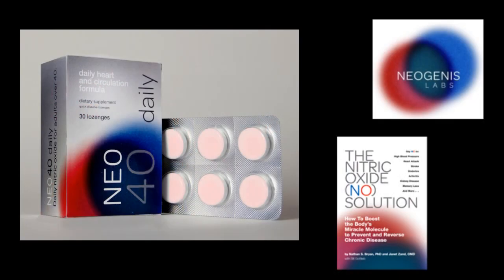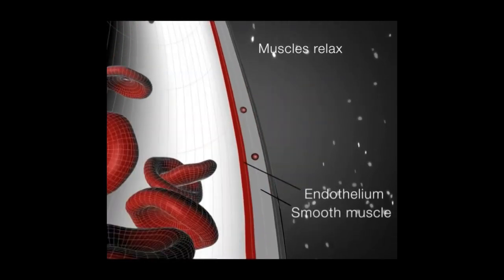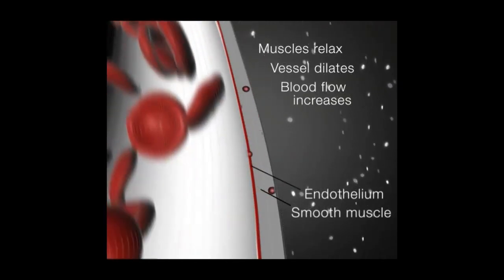The product we've developed is called Neo40. It's patented technology that delivers nitric oxide. Nitric oxide is probably one of the most important molecules produced within our body. It's responsible for regulating blood flow and blood pressure. It's produced by our white blood cells in the immune system to fight off infections, and it's a neurotransmitter in the central nervous system.